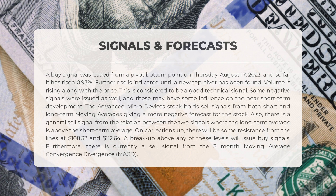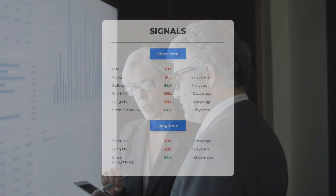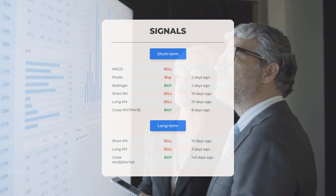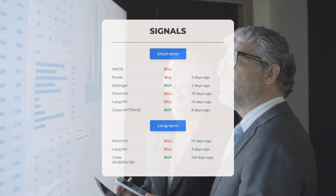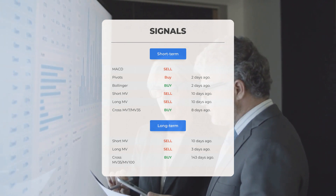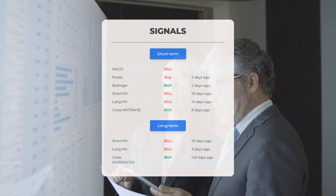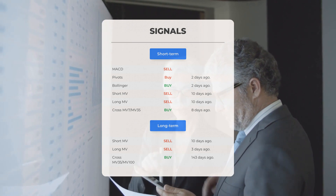Furthermore, there is currently a sell signal from the three-month moving average convergence divergence (MACD). Other signals of interest: MACD sell signal; pivot buy signal two days ago; Bollinger buy signal two days ago; short-term moving average sell signal 10 days ago; long-term moving average sell signal 10 days ago; relation between short and long moving averages buy signal eight days ago. On the 12-month chart: short moving average sell signal 10 days ago; long-term moving average sell signal three days ago; relation between short and long moving averages buy signal 143 days ago.